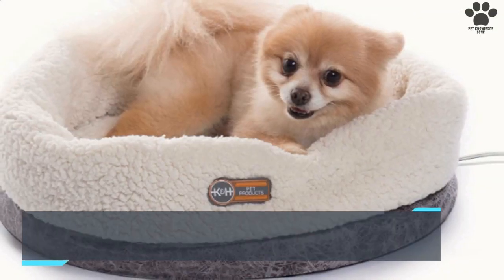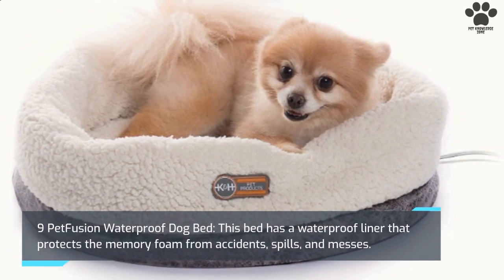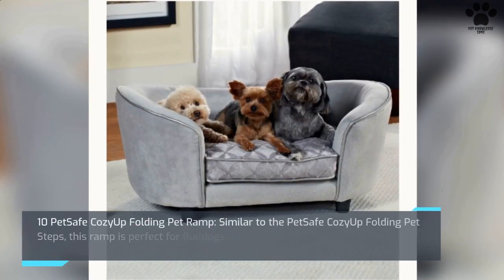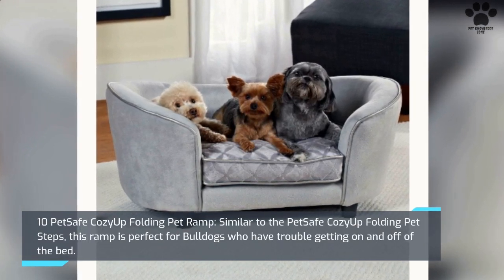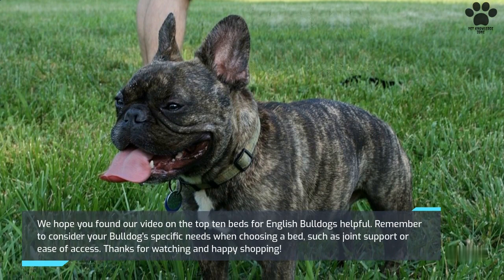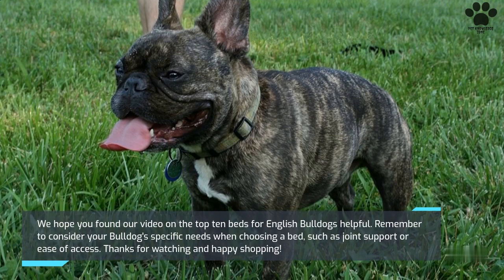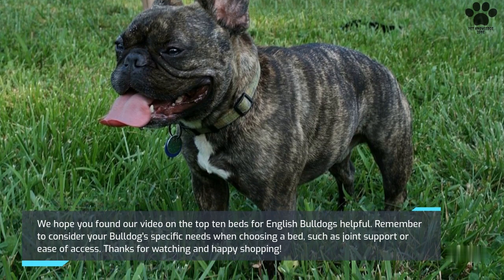9. Pet Fusion Waterproof Dog Bed. This bed has a waterproof liner that protects the memory foam from accidents, spills, and messes. 10. Pet Safe Cozy Up Folding Pet Ramp. Similar to the Pet Safe Cozy Up Folding Pet Steps, this ramp is perfect for bulldogs who have trouble getting on and off of the bed. We hope you found our video on the Top 10 Beds for English Bulldogs helpful. Remember to consider your bulldog's specific needs when choosing a bed, such as joint support or ease of access. Thanks for watching and Happy Shopping!